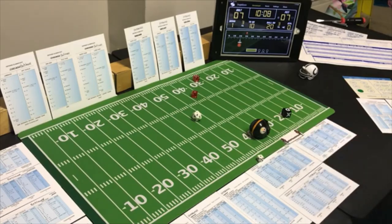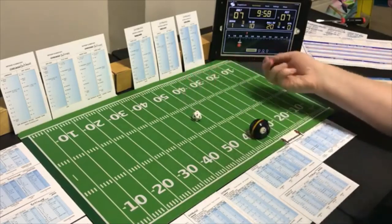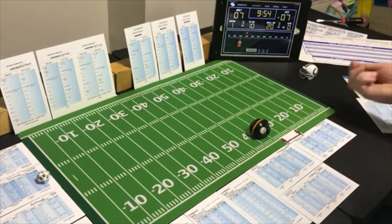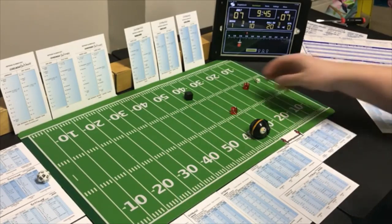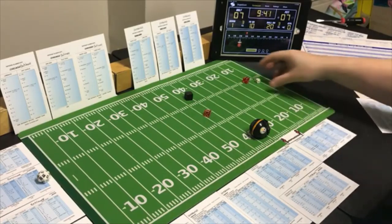Outside field goal range now but in long pass territory — they go long again to the flanker. This could be a quick touchdown. But Pittsburgh is looking for the run — a 6 on the long pass, which is intercepted 2 to 7. Rolling — it's actually incomplete, they didn't pay for the greediness.